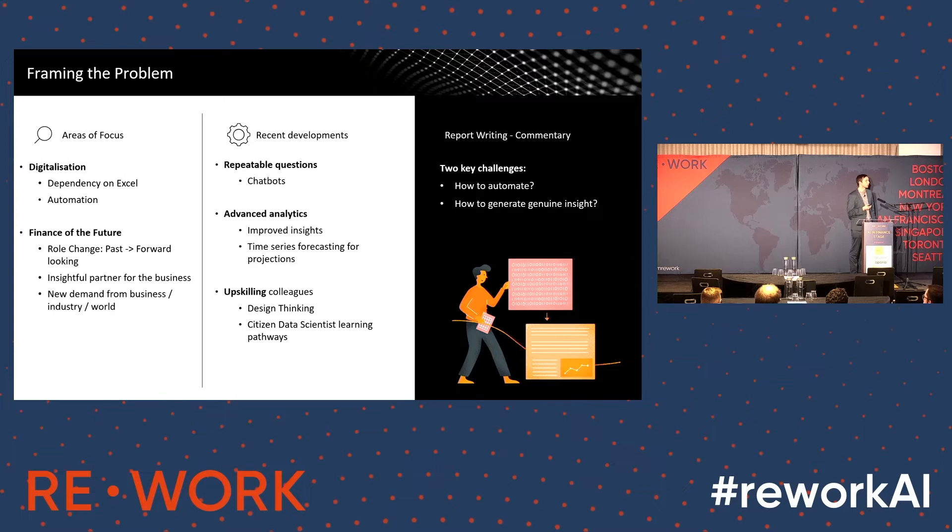But report writing or commentary for these reports remains a problem. We're talking thousands upon thousands of reports pushed out each month in a bottleneck around the middle of the month once the data is finalised, and there's a small army of people writing that commentary.